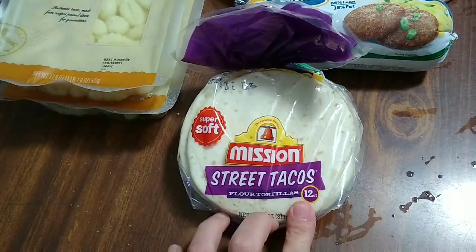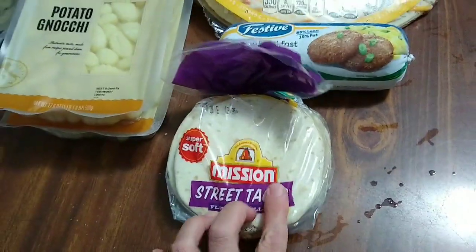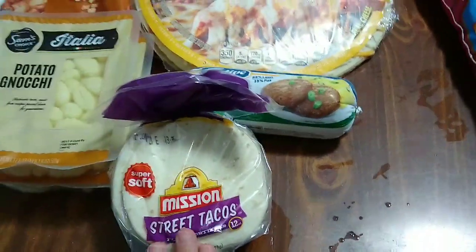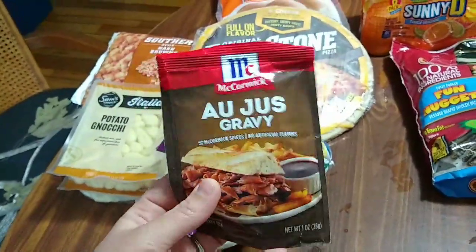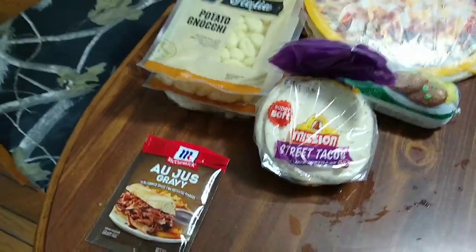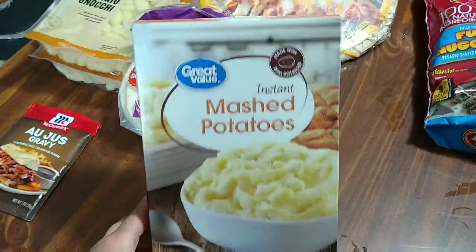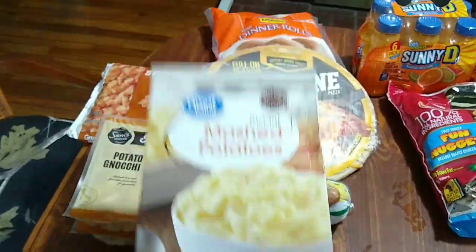I got some street tacos — these little tortillas are so good and so small, perfect for toddler sizes. My husband also likes them with barbecue chicken. I picked up some au jus gravy, which I always use when I make french dips or pot roast — I try to keep at least one packet on hand. And some mashed potato flakes, which are good to have when you're in a pinch and don't feel like peeling and mashing regular potatoes.